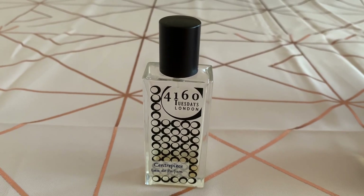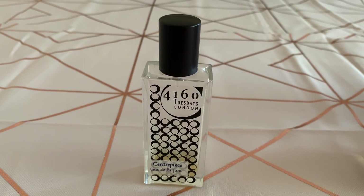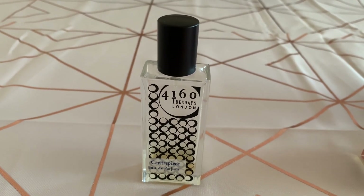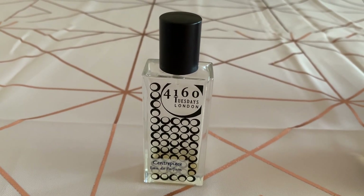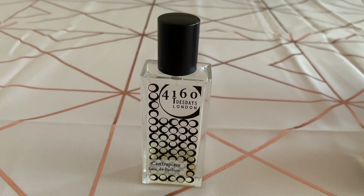There's also a special edition — the Honey Edition — with extra honey in a parfum concentration. It's a special deal: 30ml for £45. Mine is on its way — I ordered it because I love Centerpiece so much. I haven't tried it yet but I think that's a really great deal.